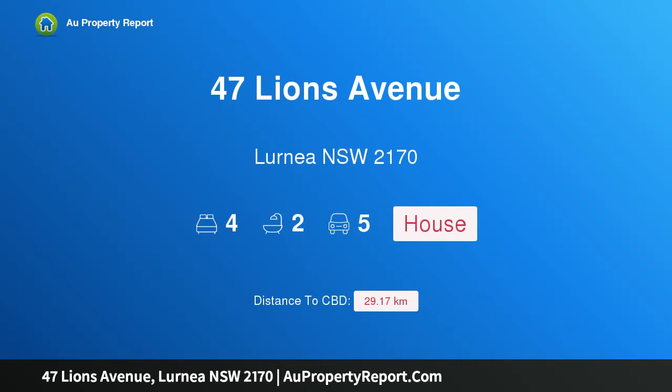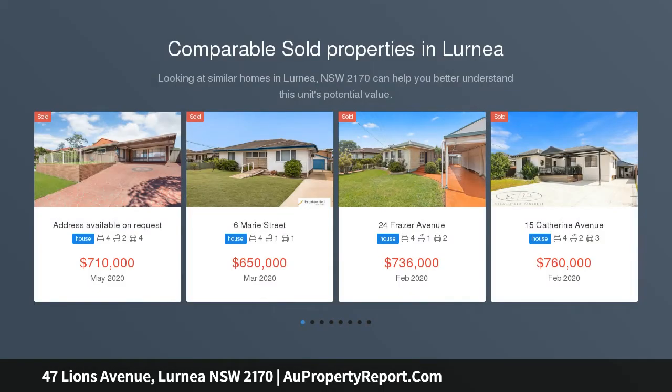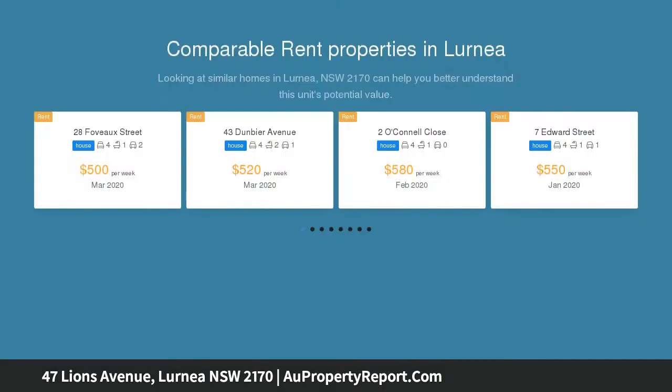Hi, I am glad to introduce property 47 Lions Avenue, Lurnea, New South Wales 2170. Must sell at auction — committed to sell. For the full address details, inspection times, additional photos and floor plan, click email agent and quote ID number 8096.